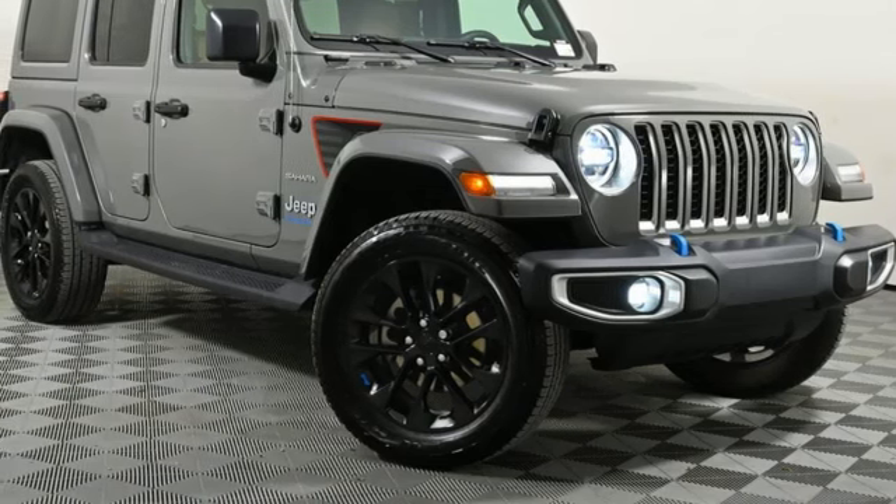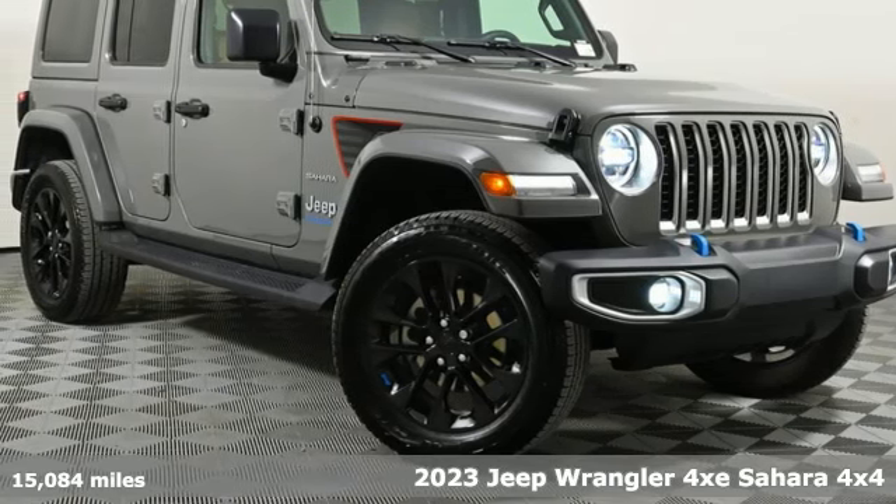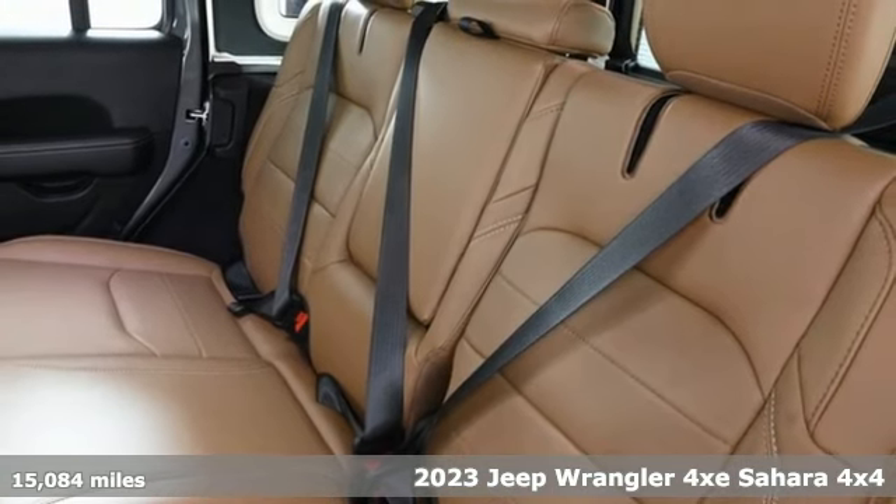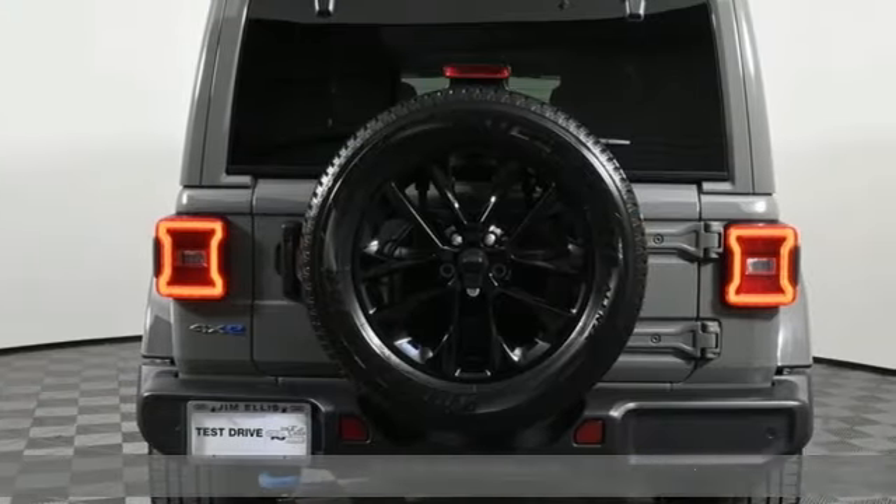It's a 2023 Jeep Wrangler 4xE. It may be electric, but it will still get you off the grid. This is how Wrangler does the plug-in hybrid.